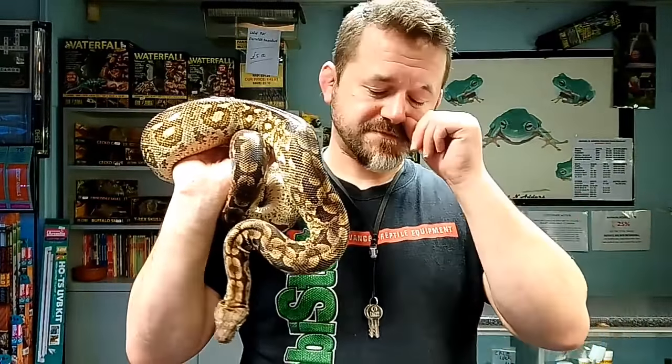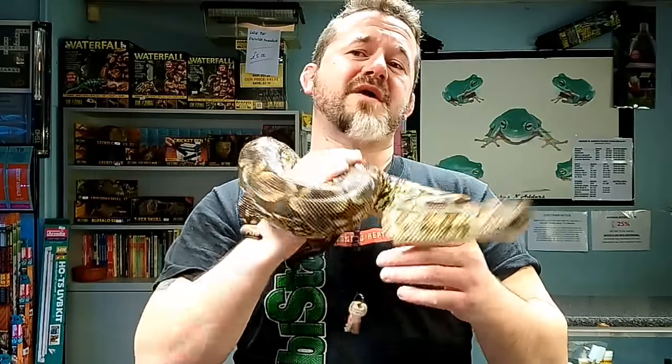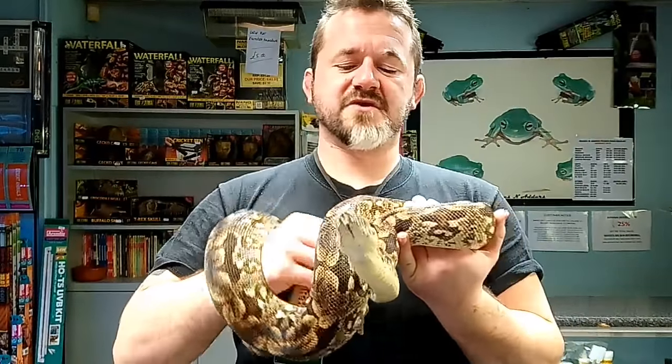These two species are endemic to the island of Madagascar off the coast of Africa. The Dumeril's Boa is found primarily in the southwestern deciduous forests, while the Malagasy Ground Boa is found in the north and northeastern parts of the island.